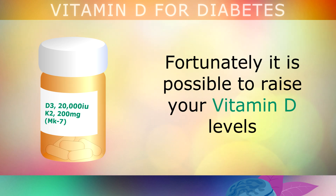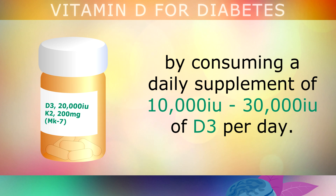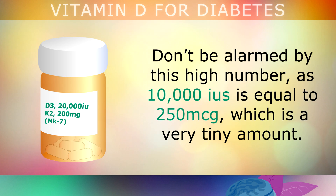Fortunately, it is possible to raise your Vitamin D levels by consuming a daily supplement of 10,000 to 30,000 international units of D3 per day. Don't be alarmed by this high number, as 10,000 IUs is equal to 250 micrograms, which is a very tiny amount.